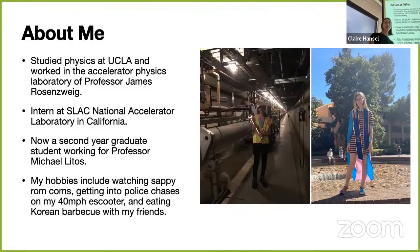I'm also a person with hobbies. I like watching sappy rom-coms and I have a 40-mile-an-hour electric scooter. I'm a transgender woman and I transitioned my second year of undergrad and have been living my best life ever since. I have two goals for this talk: the first is to talk about my research, and the second is to introduce everybody to a field called accelerator physics—a branch of applied physics that studies creating, accelerating, manipulating, and using charged particle beams.